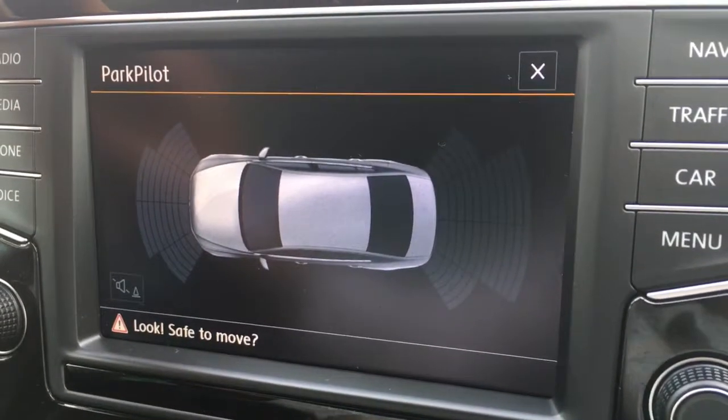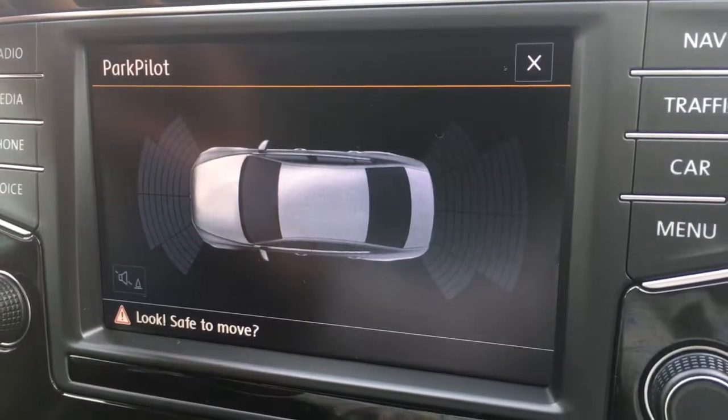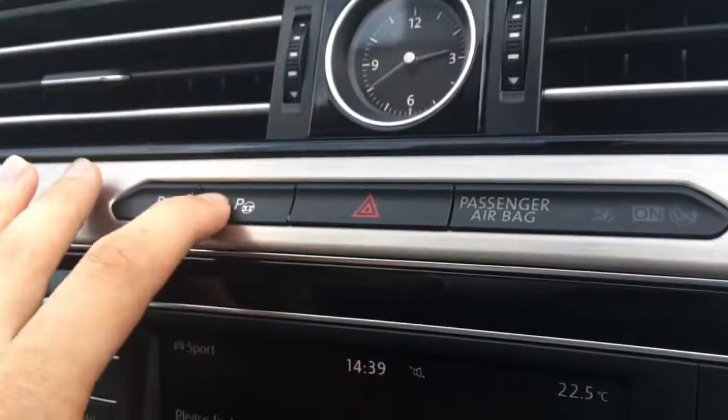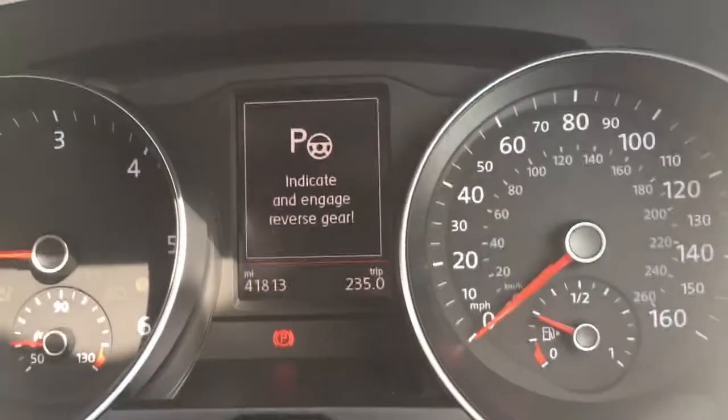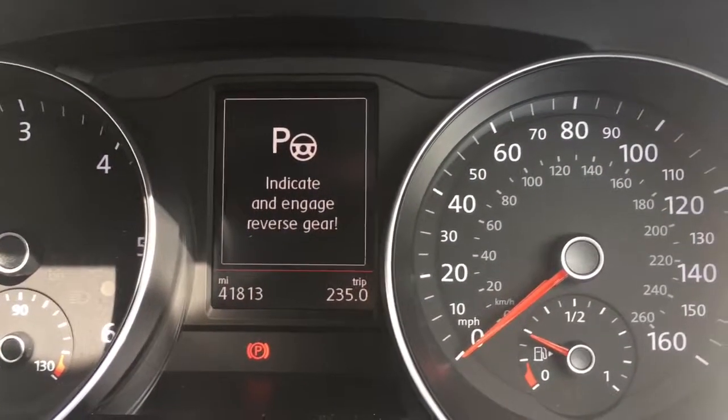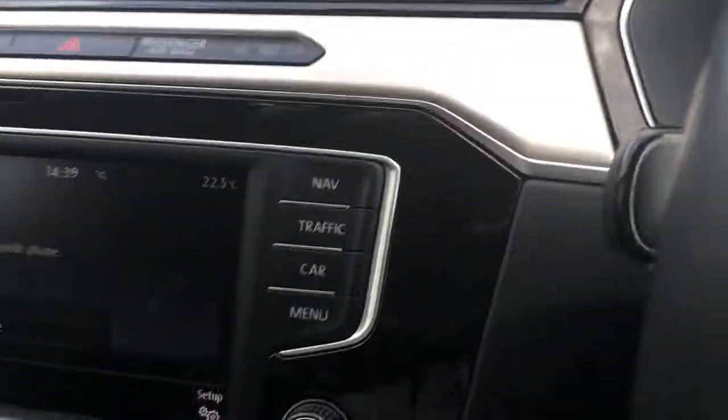If I hit this button, the graphic for the parking sensors appears — we've got front and rear parking sensors, just to make life easier when parking. Or if you don't even want to park the car yourself, you can hit that button and activate the park assist feature as well.